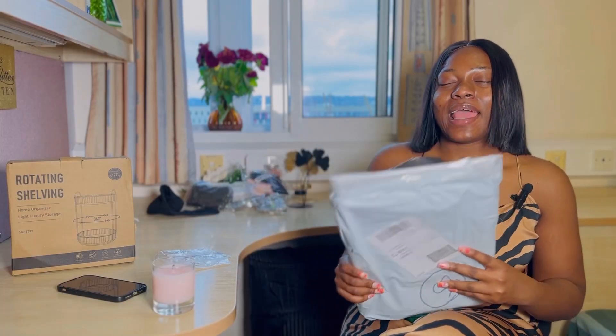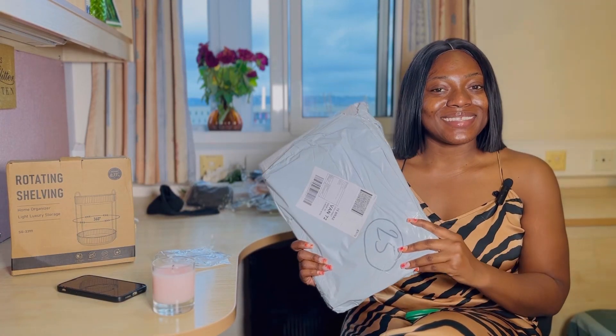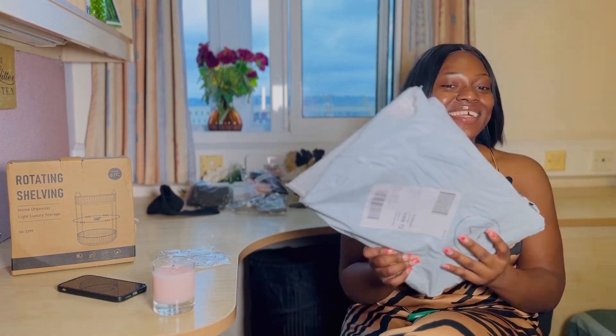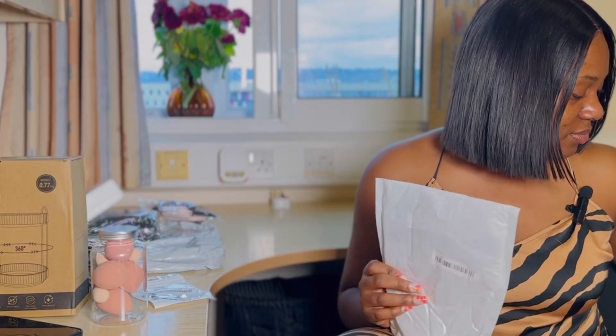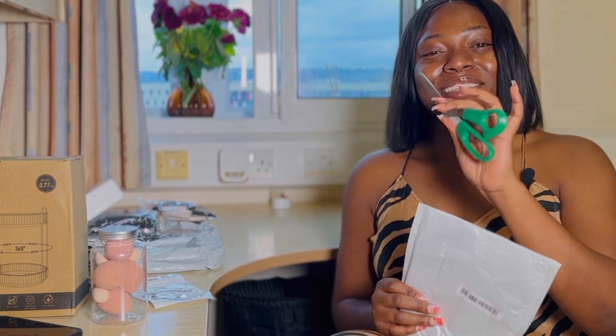What I bought and what they brought — I don't understand, I actually don't understand. Where's my scissors? This is us working overtime, steady unboxing.